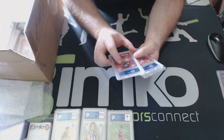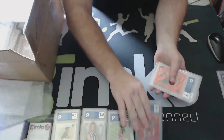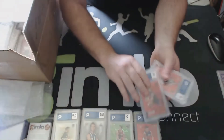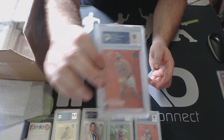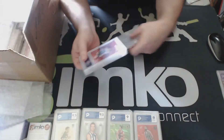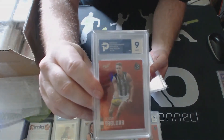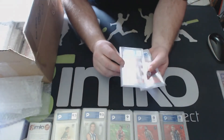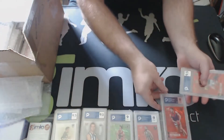We've got Cam Rayner with the red parallel, 2020 - another 9. Superstar Sam Walsh red parallel, 9. And Brodie Grundy red parallel, 9. So it's mainly AFL, there's been one NRL. We've got Adam Treloar - 2020 still, red parallel - a 9. Christian Petracca red parallel, another 9.